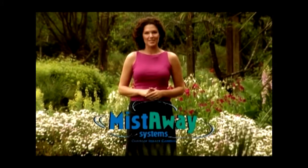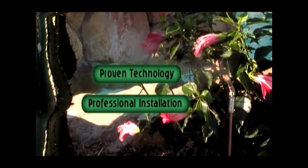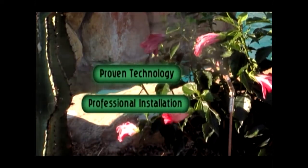But there is a better way. Introducing the Mist-A-Way system — the cure for what bugs you. The Mist-A-Way system brings proven technology and professional installation to backyard pest control. Now you can enjoy your evenings outside without worrying about uninvited guests.